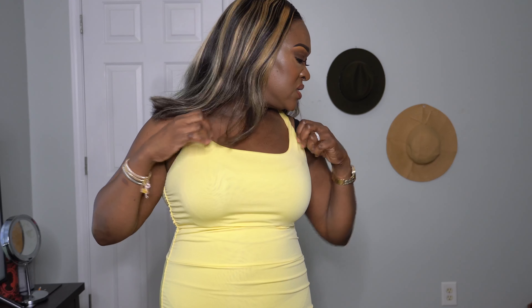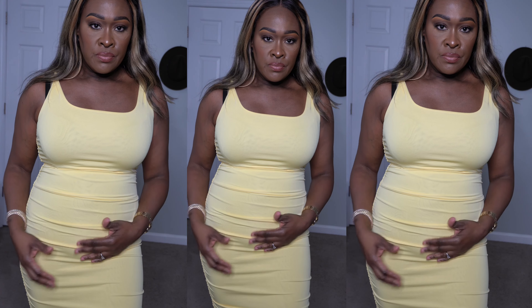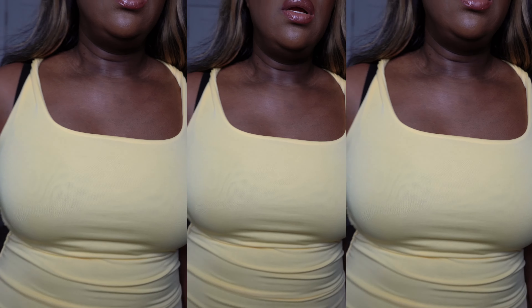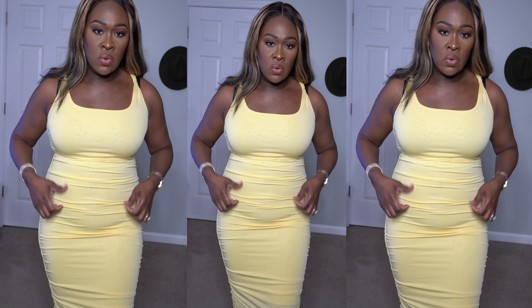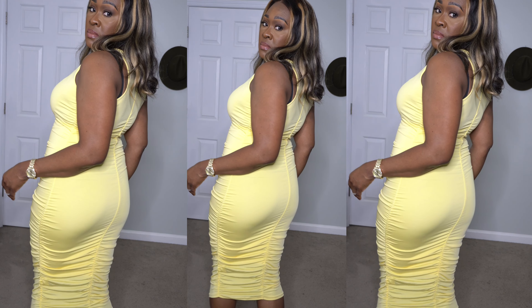I forgot to show you this one — it's the solid color rouge bodycon dress, $10.79. It's a regular neckline — I'm wearing my bra and my little waist shaper. This one shows everything. It's rouge-colored with ruching in the front and a ruching detail in the back.